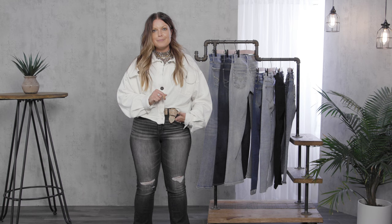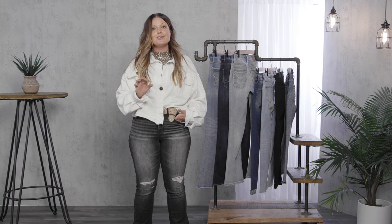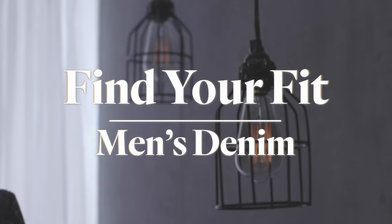Hey guys, I'm Amber from Buckle. I'm here to share with you just how easy it is to find your favorite fit of denim. We have so much selection, so much variety. Right now, it is the easiest thing to find your favorite fit in our jeans.